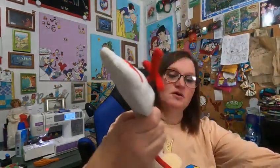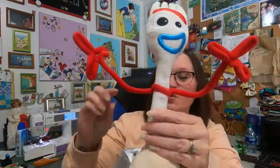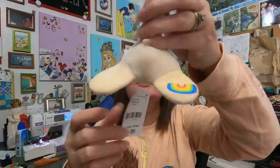The only plush I found was Forky. He has those little posable arms and a little rainbow sticker on his foot — and Bonnie's name. I thought he was so cute, and he was $4.99.